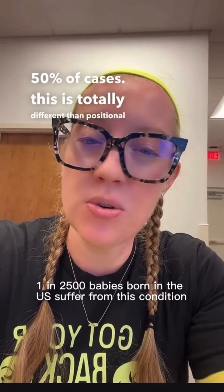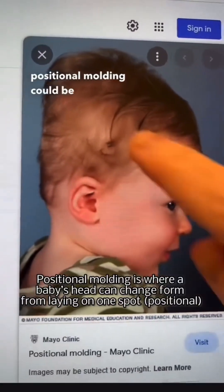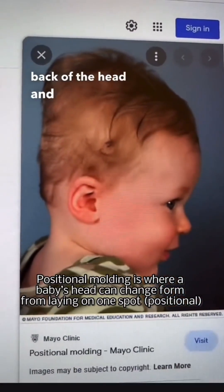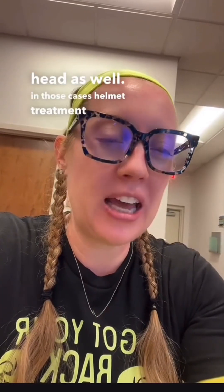This is totally different than positional molding, which can also be seen in babies. Positional molding can be seen with flattening of the back of the head and can lead to an abnormally shaped head as well. In those cases, helmet treatment can be recommended for cosmetic correction of the baby's skull.